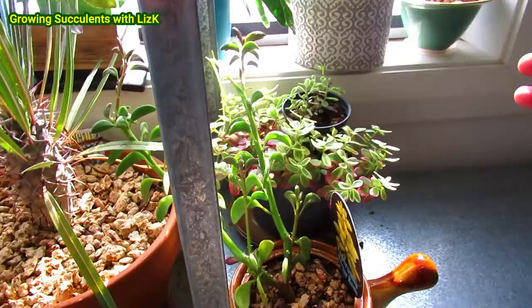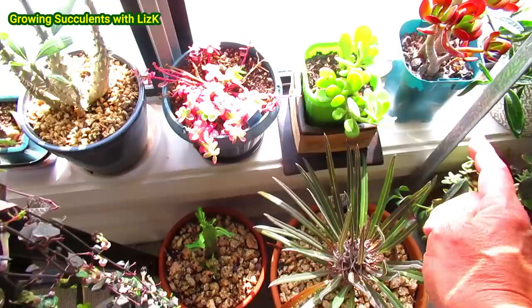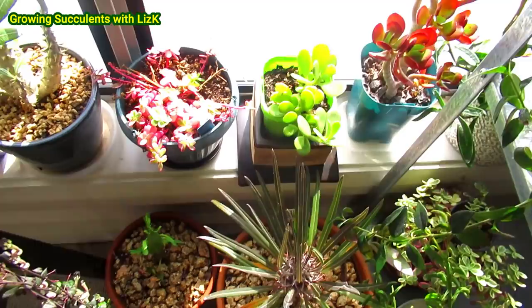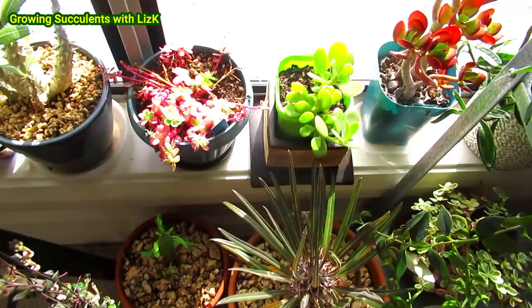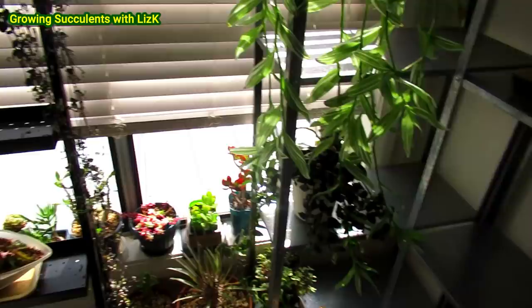I'll show you what this area looks like in the future. Maybe the Jacob's Senei as well — maybe it doesn't like it there. I've got one to go in the safe indoor area and one I'm leaving outside to see how it goes, because they did suffer from the frost last year. There are a few other bits and pieces, but I will show you more in future videos what this area is going to look like.